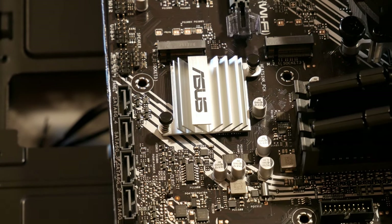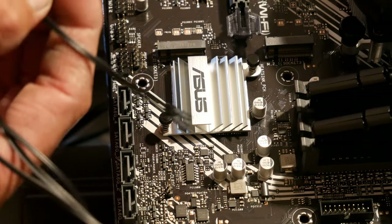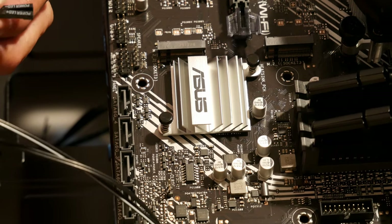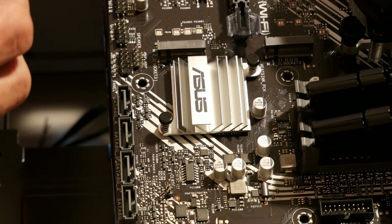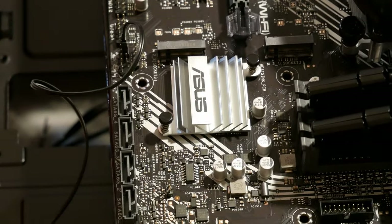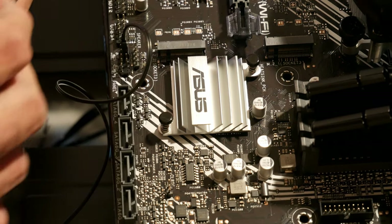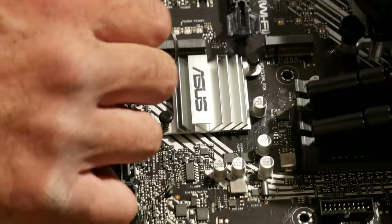These are fairly easy once you figure out which is negative and positive. On the LED connectors it does matter — positive and negative must be correct. On the switches it really doesn't matter, but I like to plug them in uniformly. Power LED goes on top — positive toward the back of the motherboard, negative right beside it. Then the HDD LED plugs in the same way. Make sure you have that positive right, so your LEDs work on the front of the case.